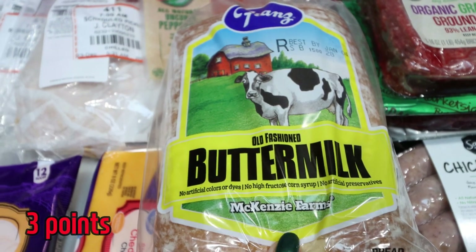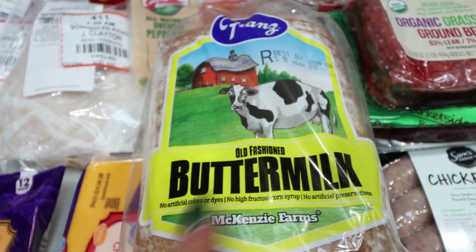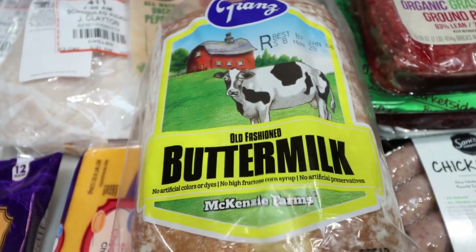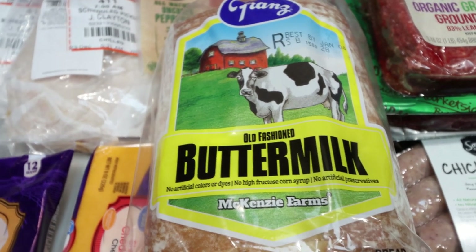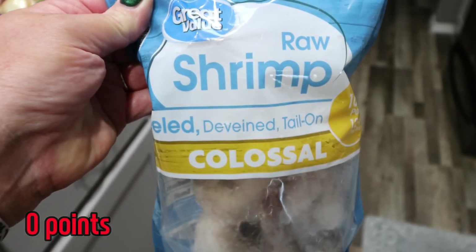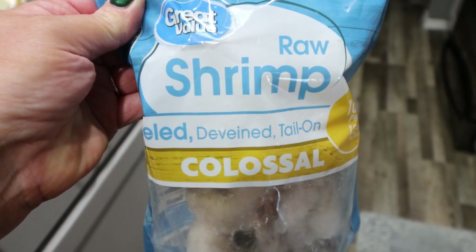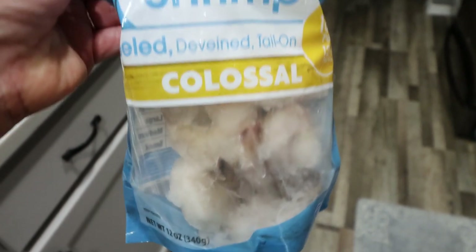Buttermilk bread for Troy's sandwiches — I've been buying the Walmart brand but it hasn't stayed very soft for very long, so I thought I'd try this brand instead. This one feels nice and soft. Let me know if you've had that same thing happen with the Walmart brand of bread. I bought these huge colossal shrimp for me — it's such a great meal option and I want to make a shrimp-inspired sheet pan dinner this next week.